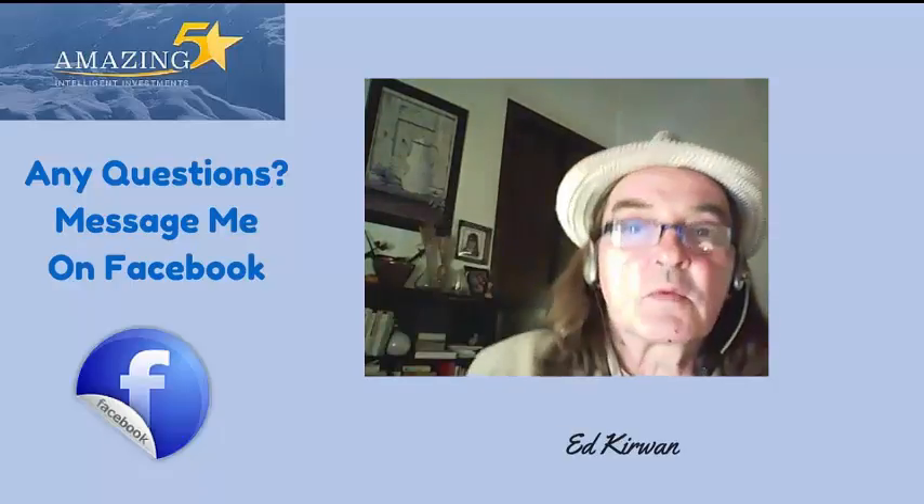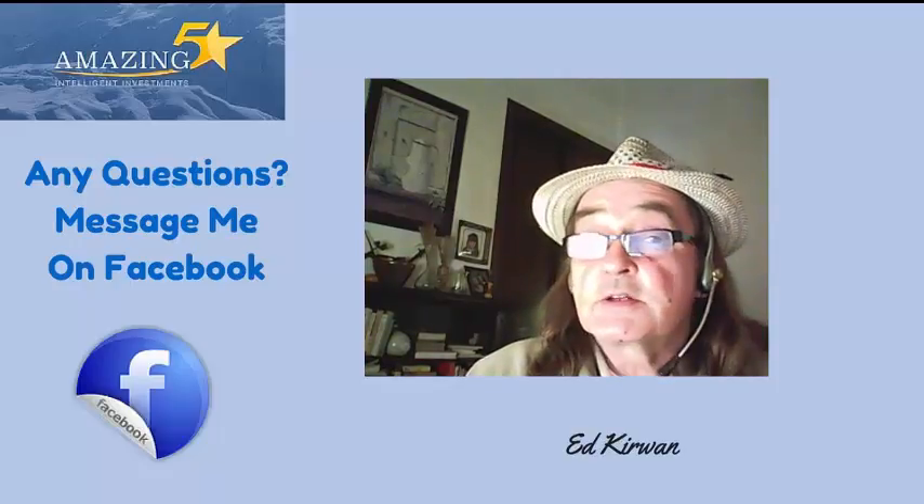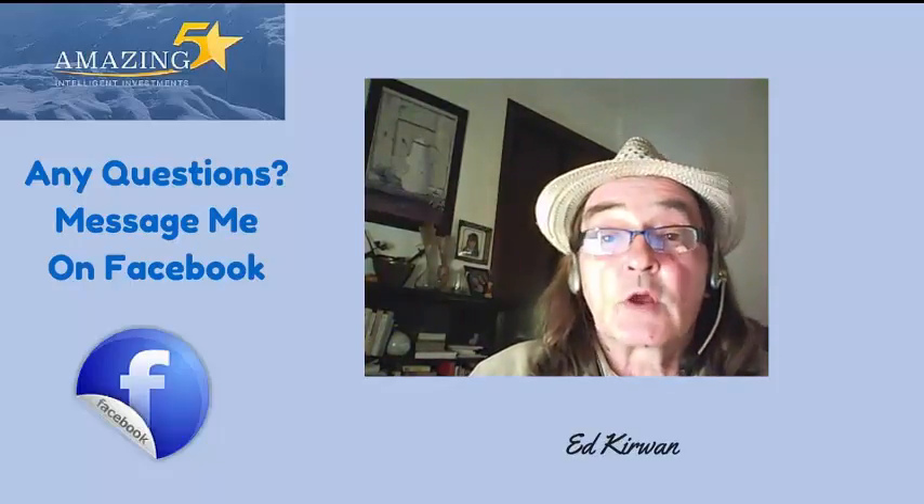Hello there and welcome. It's Ed. Welcome to my Amazing 5 review. This is day 13 into the program, so it's going quite well.